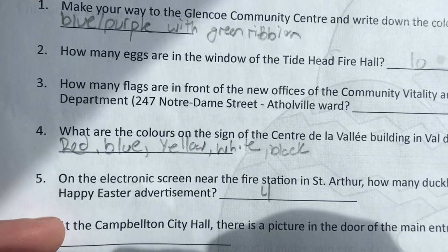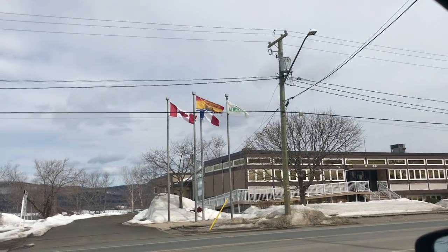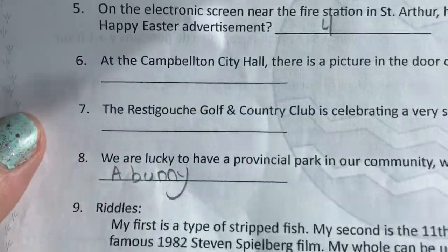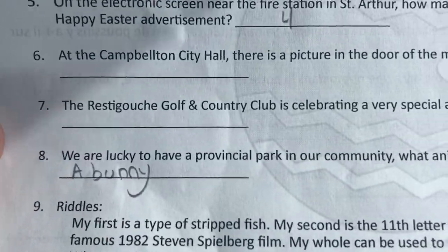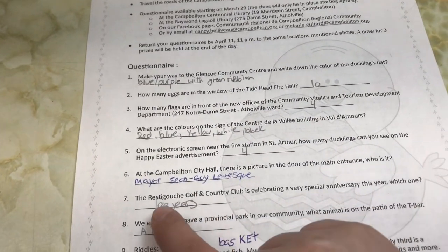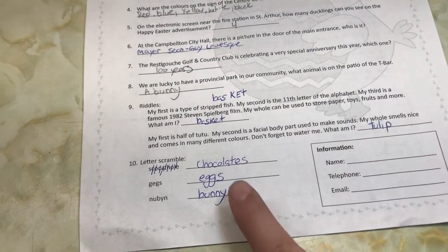How many flags are in front of the new offices of the Community Vitality and Tourism Center Department in Asselville? One, two, three, four! At the Camelton City Hall, there's a picture in the door of the main entrance — who is it? We're going to have to look that one up. At the golf club, what special anniversary are they celebrating this year? They opened in 1923, so that means it's been a hundred years. We found out the picture was of the mayor of Camelton, and there were also some fun riddles to solve and letter scrambles.